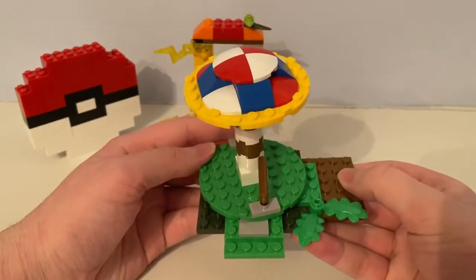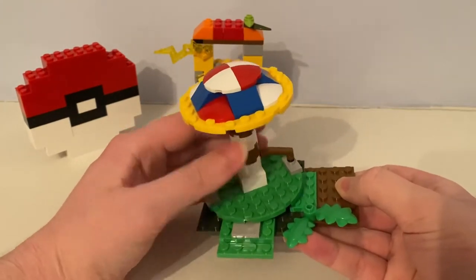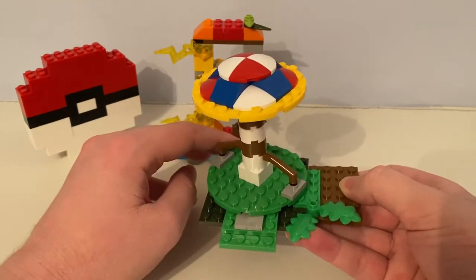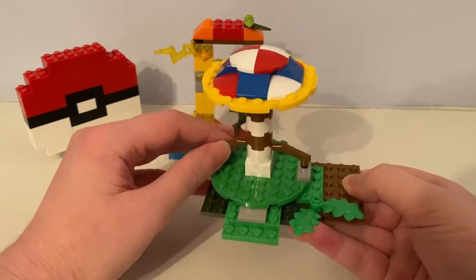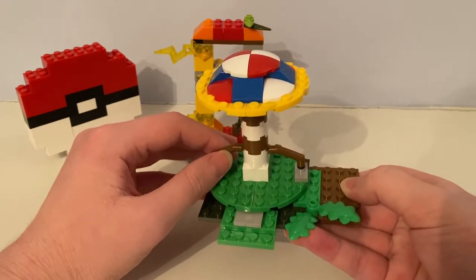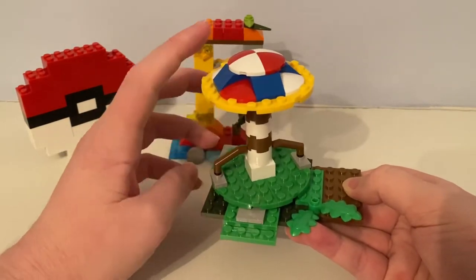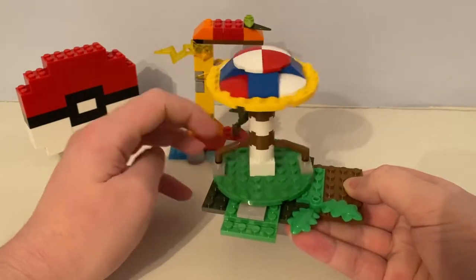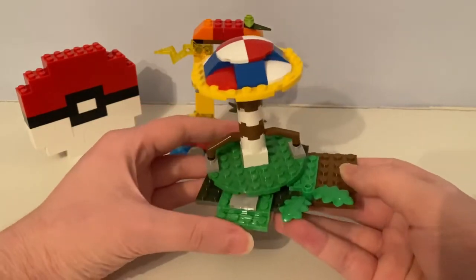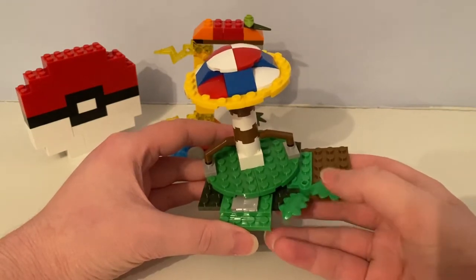Here's the roundabout - I can turn it round and round. It has a shelter on top of it, and it has green plant pieces.